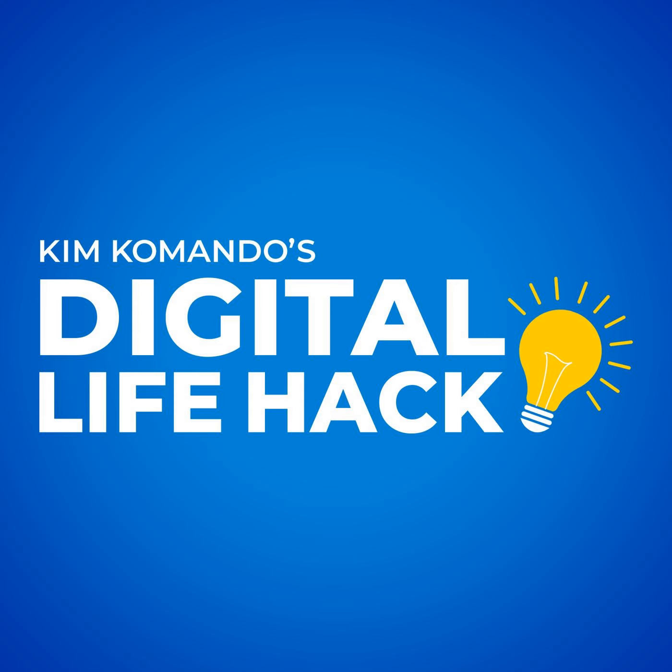When you rent a car, you probably use Bluetooth or a charging cable to sync your smartphone with the car. It makes sense, so you can play your music, get directions, or have a call while driving.